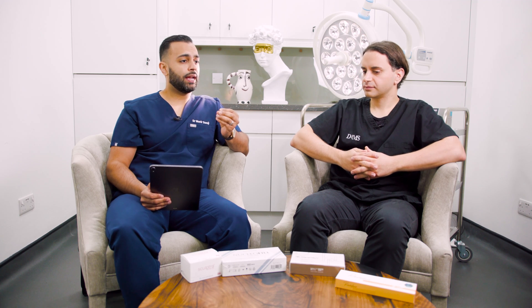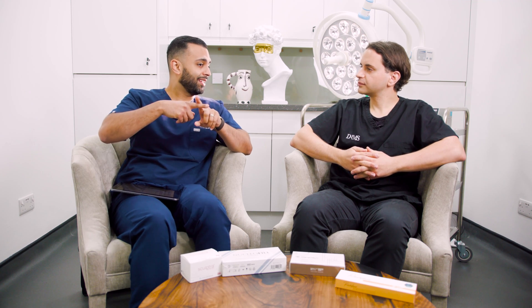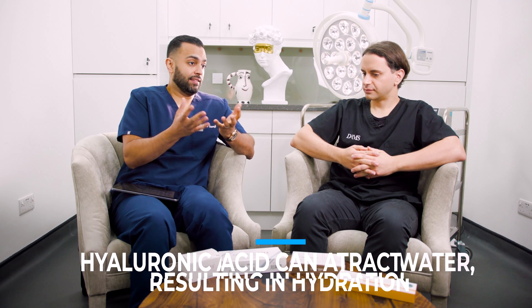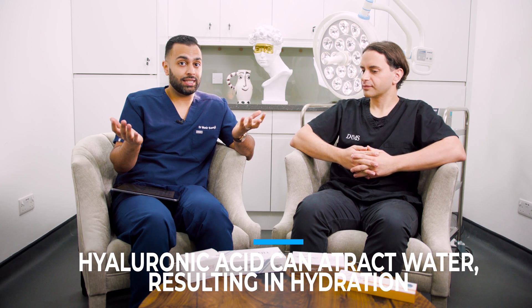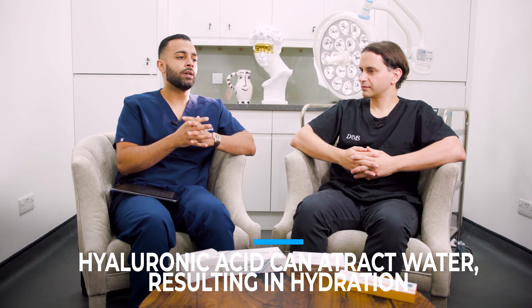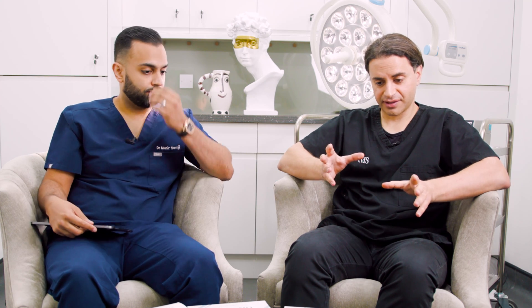Hyaluronic acid will not only add maybe a subtle volume to the area if it's cross-linked as a molecule, but it could also attract water and therefore hydration — increasing skin hydration, making the skin a little bit softer, supple, and reducing those fine lines. We have skin boosters that have hyaluronic acid, and hyaluronic acid is also included in dermal fillers — but why are they different?